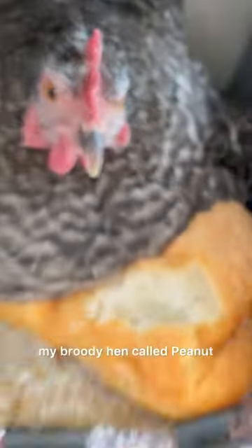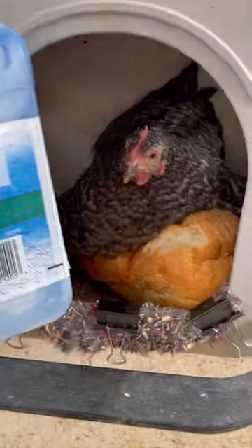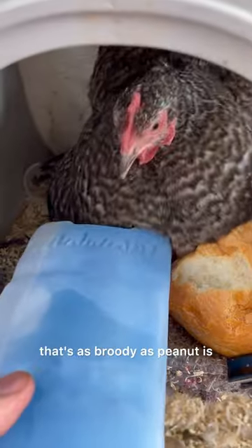This is the final day of giving things to my broody hen called Peanut. Today I'm giving her some lunch ice packs because that's how you're supposed to break a hen that's as broody as Peanut is.